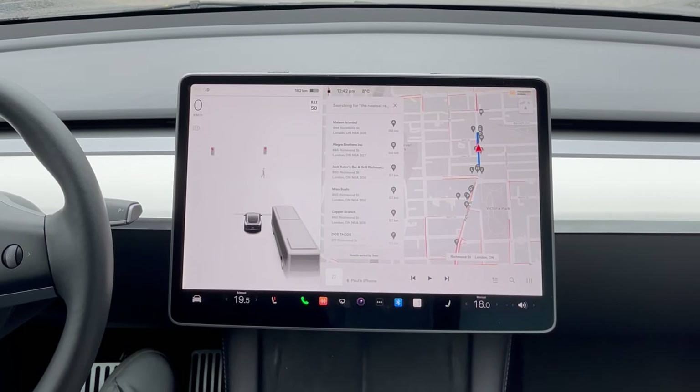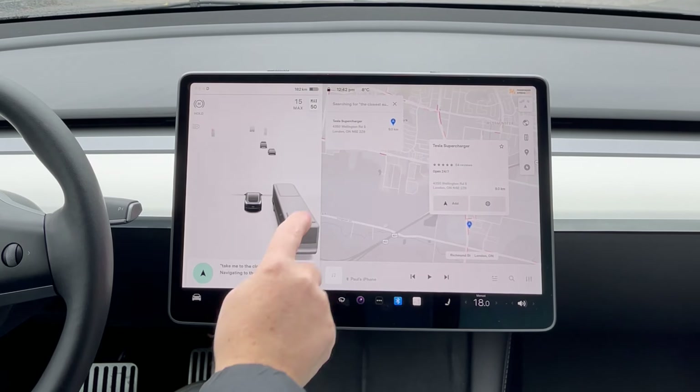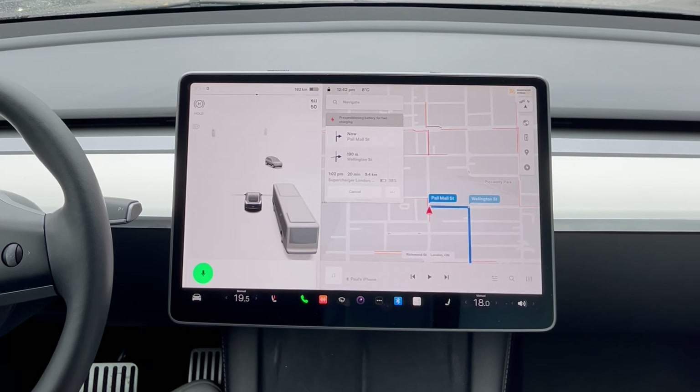'Take me to the closest supercharger' and it navigates you to the closest supercharger. 'Take me to Toronto Pearson International Airport' and it starts routing you there.